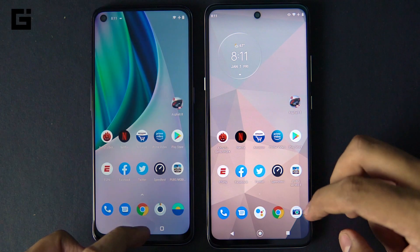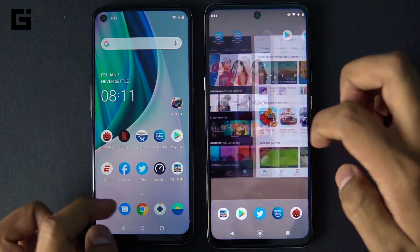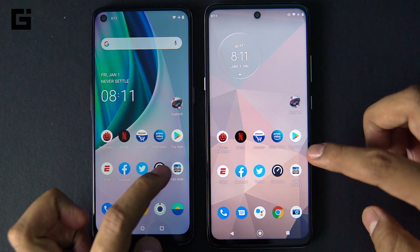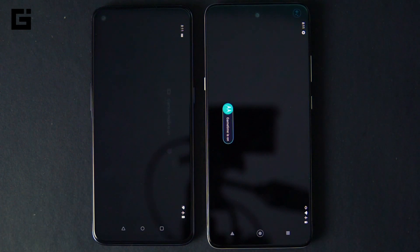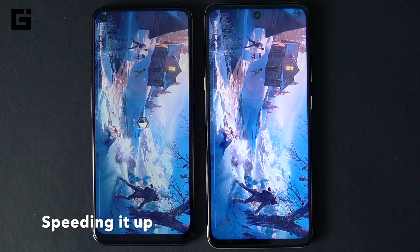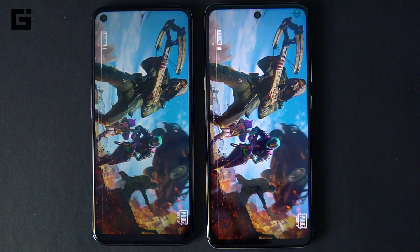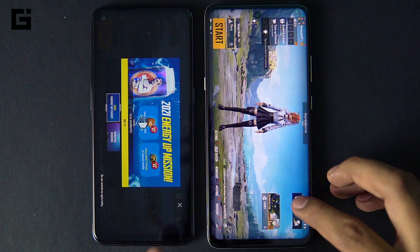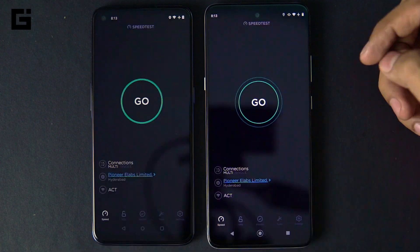Overall, the Snapdragon 690 is not as fast or powerful as the Snapdragon 750G. To rule out RAM management differences, we cleared all applications and reopened PUBG Mobile — and the result was the same: the Moto G 5G loaded PUBG Mobile faster than the OnePlus Nord N10.